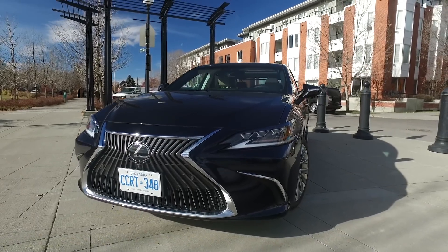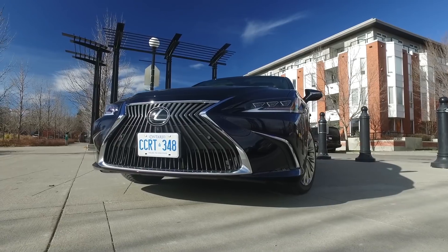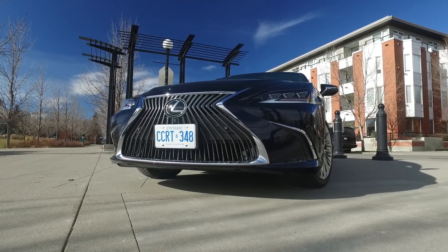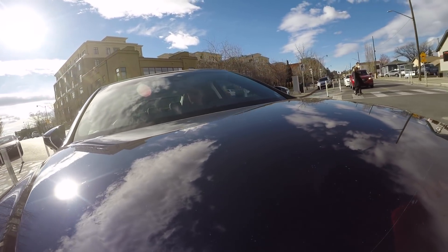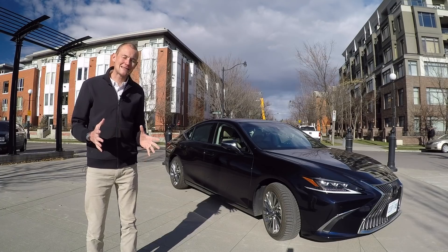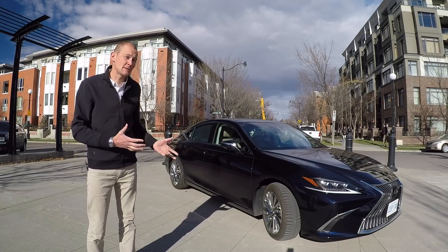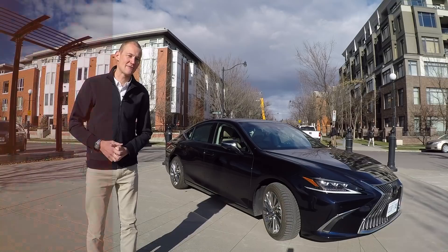It's looking a little bit edgier here compared to the outgoing version, which was rather conservative. Lexus has also upped the fun factor, making it a much more dynamic ride, especially if you pile on the new optional F-Sport packages. Standard equipment has also been further improved. So if the old ES didn't seem quite exciting enough for you, Lexus is really flipping the script here for 2019.